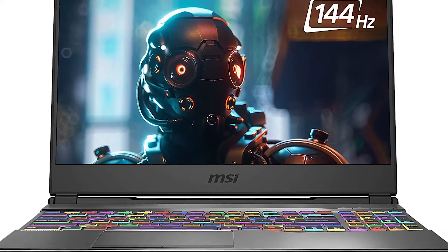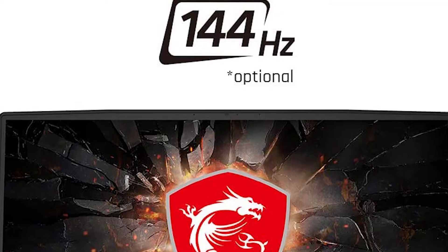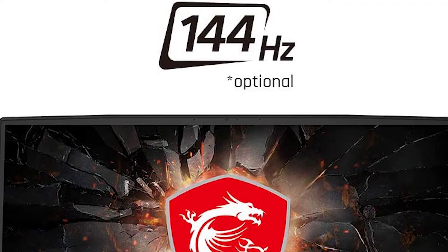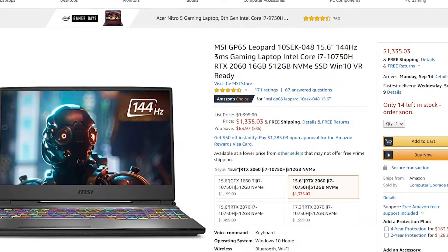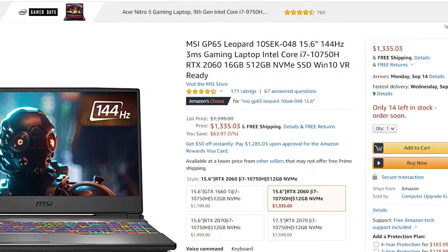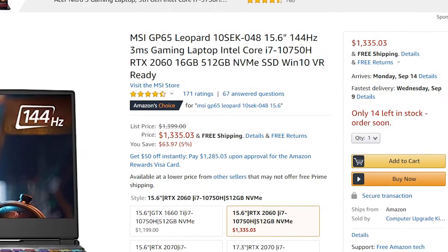For my choice of gaming laptop, I went with the MSI GP65 Leopard. It comes with a 15.6-inch screen, 144Hz refresh rate, a Core i7 10th generation processor, RTX 2060 graphics card, 16 gigabytes of RAM, 512 gigabyte SSD storage, and it comes with Windows 10 ready out of the box.